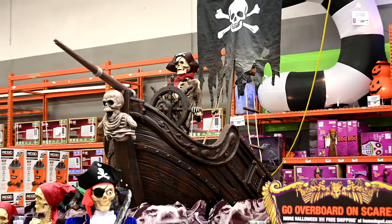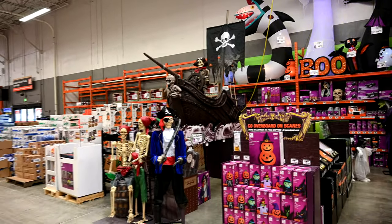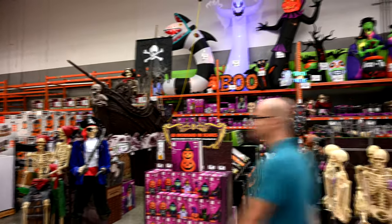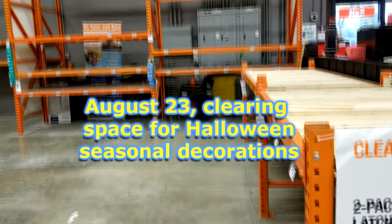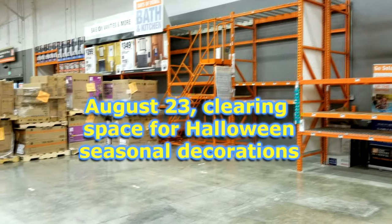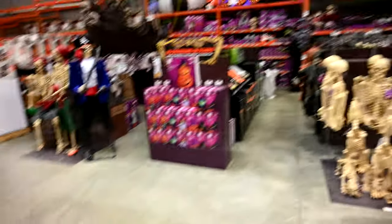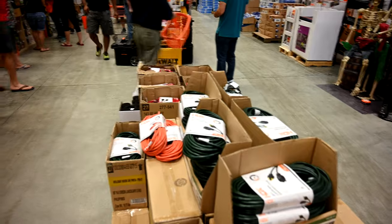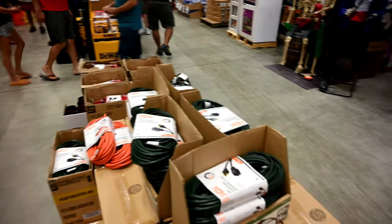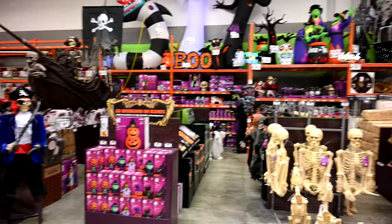They've got the Halloween section here — it finally had its grand opening. When I was in here two days ago, they had this all fenced off and you couldn't get into it. So they are fully operational and ready for business now, even though we're currently in a hurricane watch for Hurricane Dorian. Most of the people in here this morning are getting batteries, extension cables, generators, and gas cans. I'm the only one here shopping for Halloween stuff.